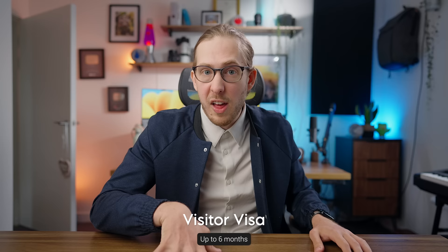First up, you've got the visitor visa. Pretty self-explanatory. Are you going to visit the UK and you don't plan on working or doing anything like that? Grab yourself a visitor visa. Now, most countries don't require you have one of these. For instance, if you're an American citizen, you can just fly over to the UK and not worry about a visa at all. This one's kind of built into your passport.